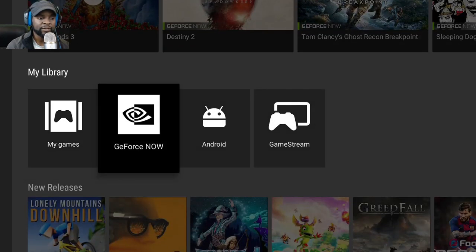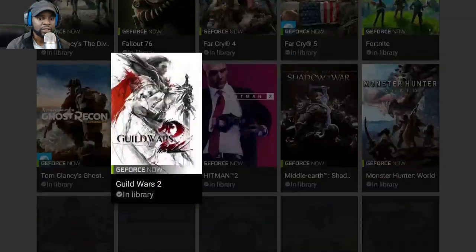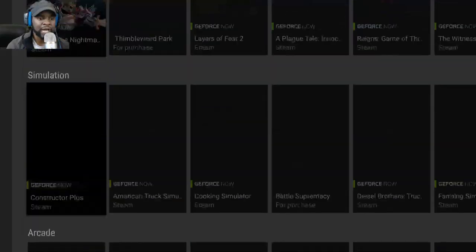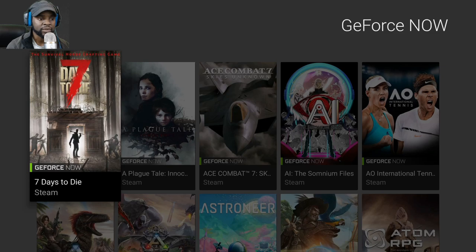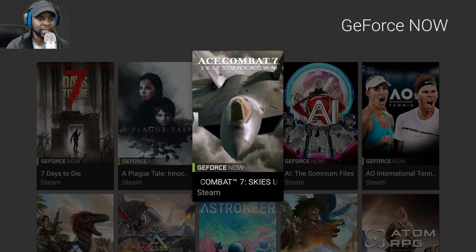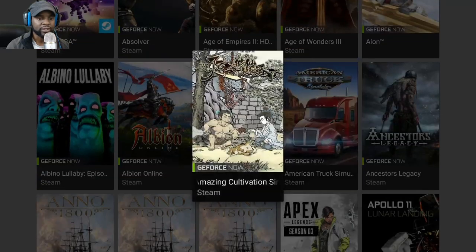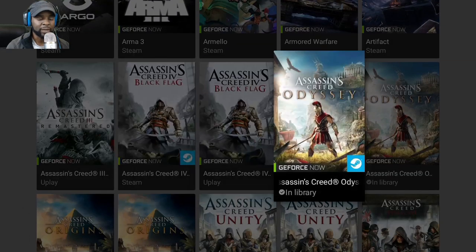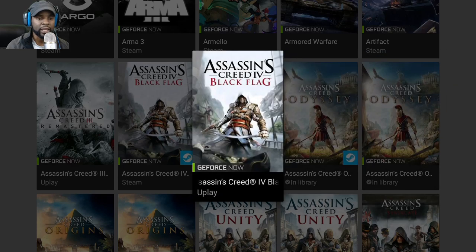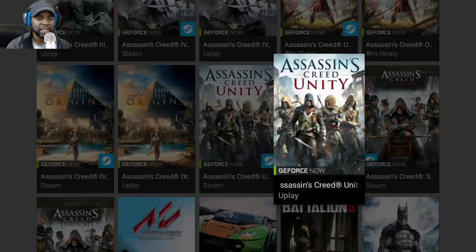Let me give you guys an overview of GeForce Now. Here's the store — these are the games available. You have stuff like Ace Combat 7 and A Plague's Tale. If you purchase a game on Steam, you have access to it here on GeForce Now. If you have Ubisoft Uplay, you can use those games on this device as well — I'll be showing Ghost Recon Breakpoint through my Uplay account.